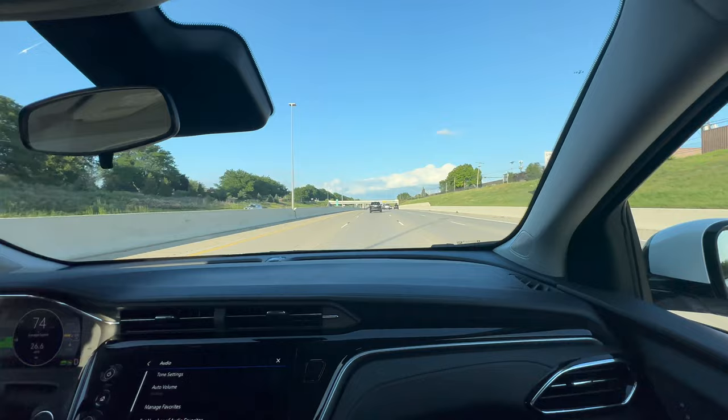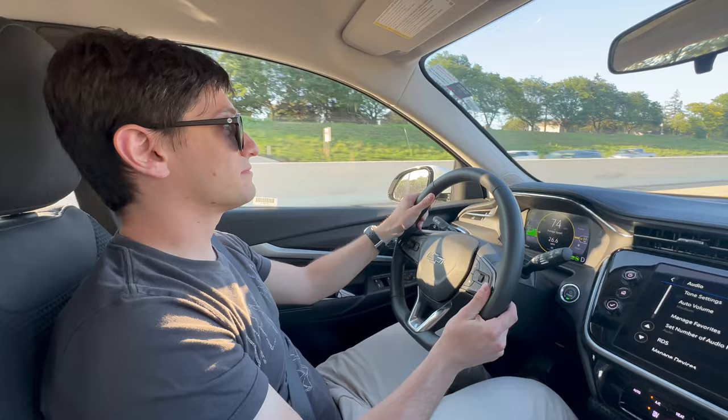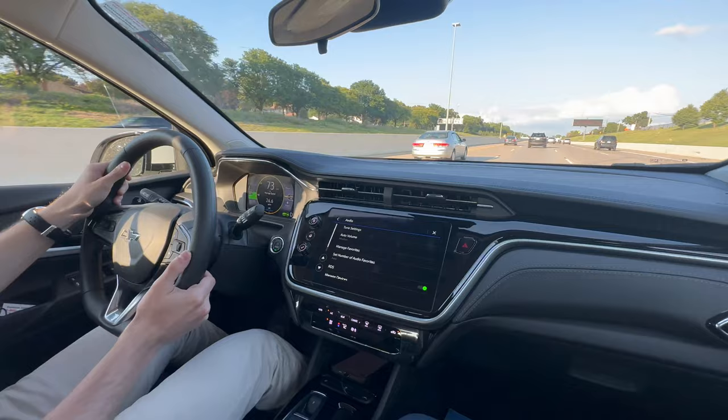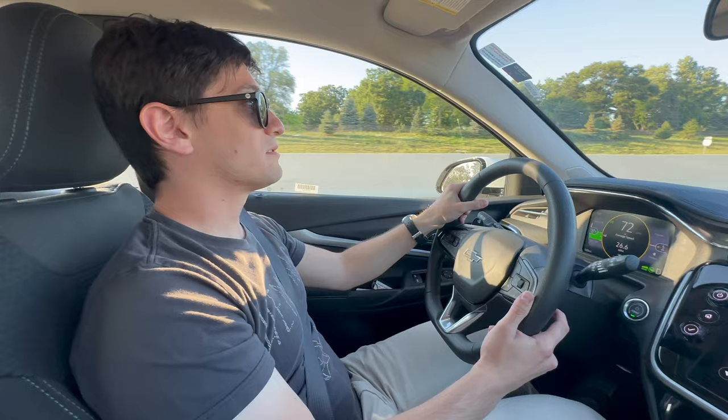While we're driving in the Bolt on our way over to GM headquarters — Ryan, you are a previous Bolt owner, you've done thousands of miles in your Bolt EV, and we're currently driving the Bolt EUV. I thought we'd give a little bit of a review of the EUV since the last time I drove it was on the launch with a maxed-out trim with SuperCruise. This is a base, no-option EUV.